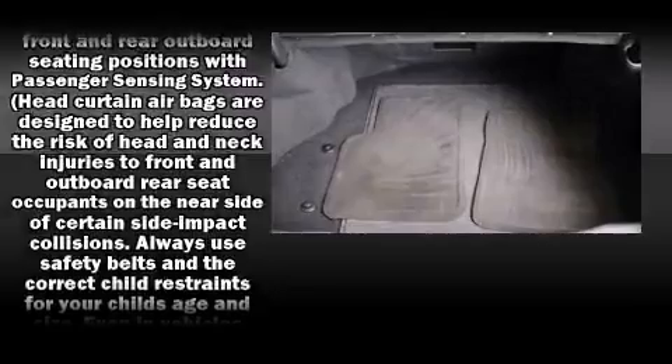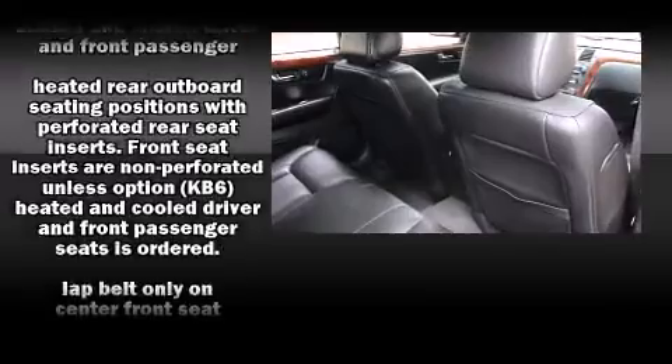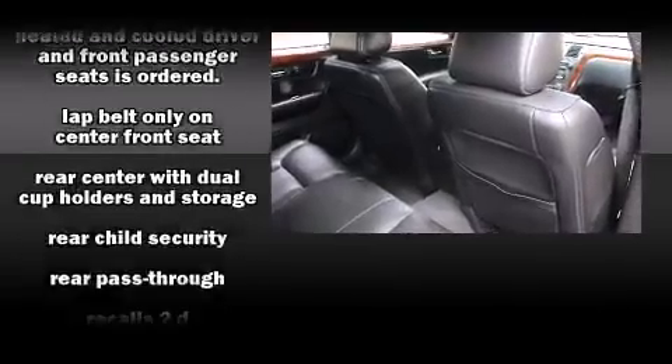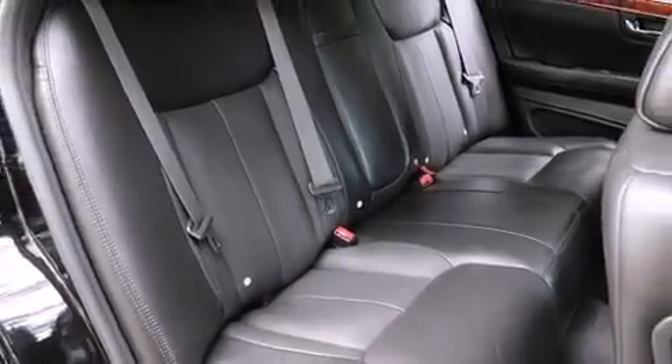Take assurance in side-curtain airbags, providing head protection in the event of a severe collision. It also arrives with a CARFAX history report, providing you peace of mind with detailed information.